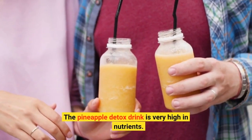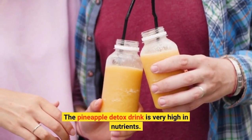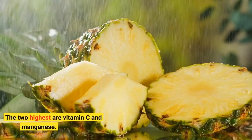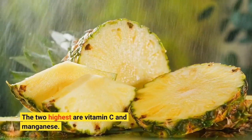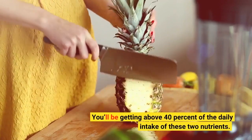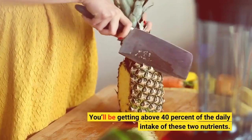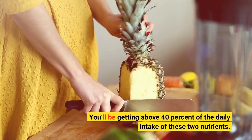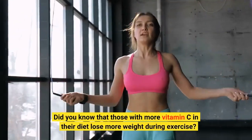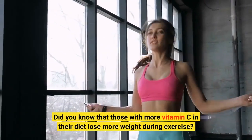The pineapple detox drink is very high in nutrients. The two highest are vitamin C and manganese. You'll be getting above 40% of the daily intake of these two nutrients. Did you know that those with more vitamin C in their diet lose more weight during exercise?